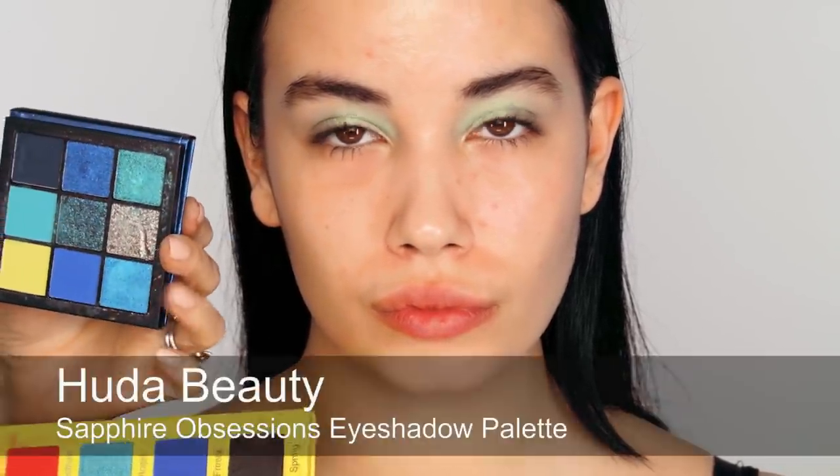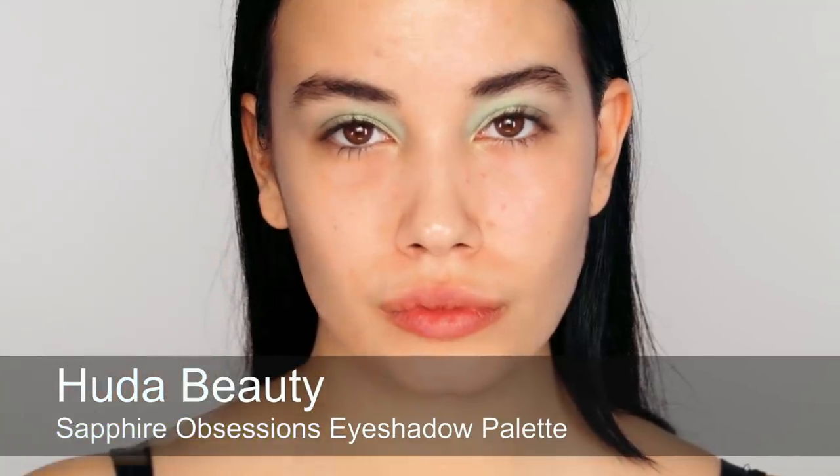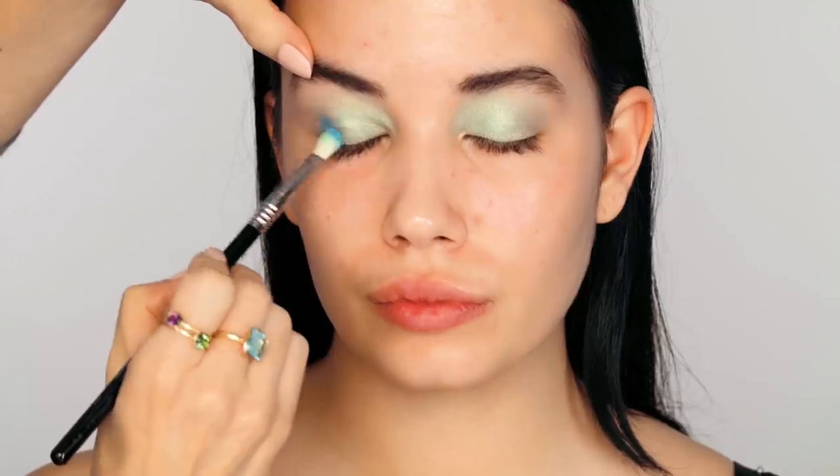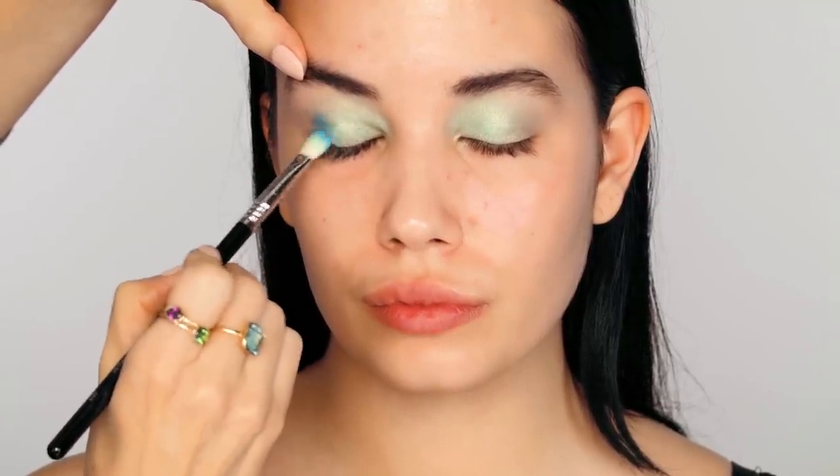Next I'm going to use this turquoise blue called Utopia and mix it with this blue from the Huda palette. I'm starting at the outer corner, just building there to create more shape and definition. Would you ever wear these kinds of really bright colors yourself?